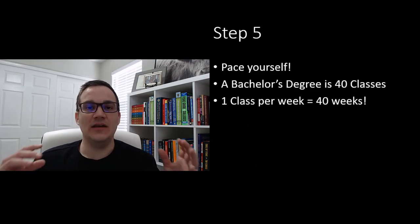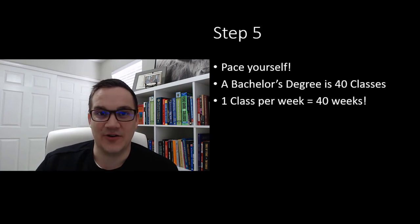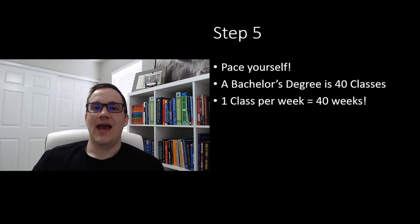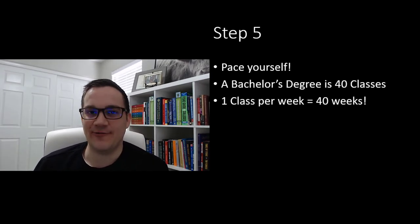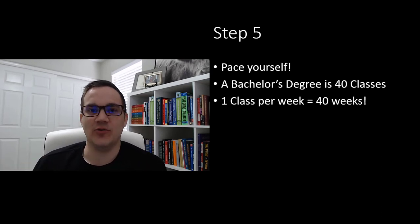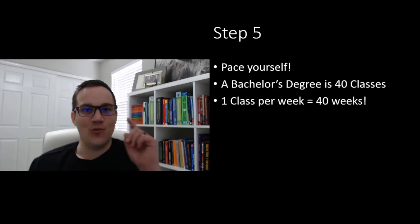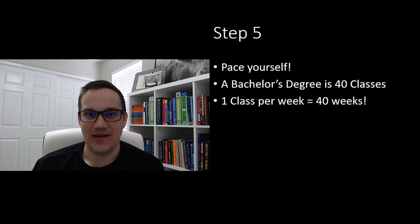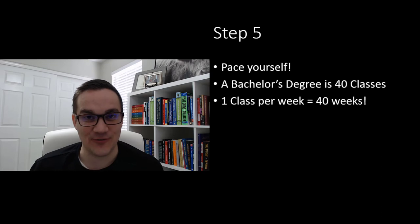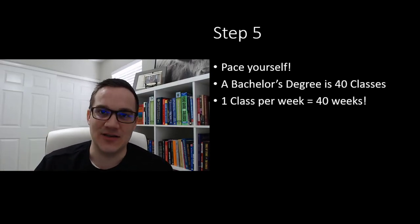Step five is to pace yourself. If you want to graduate in under a year, you need to pace yourself accordingly. A bachelor's degree is generally 40 classes, depending on the degree. If you can test out of one class per week, that means you can finish 40 classes in 40 weeks, which easily puts you on track to do this in less than a year.